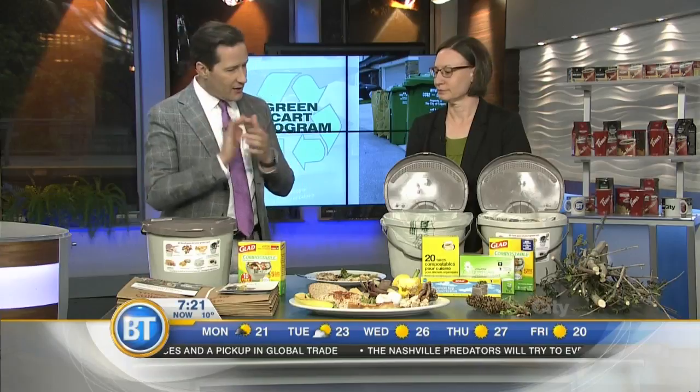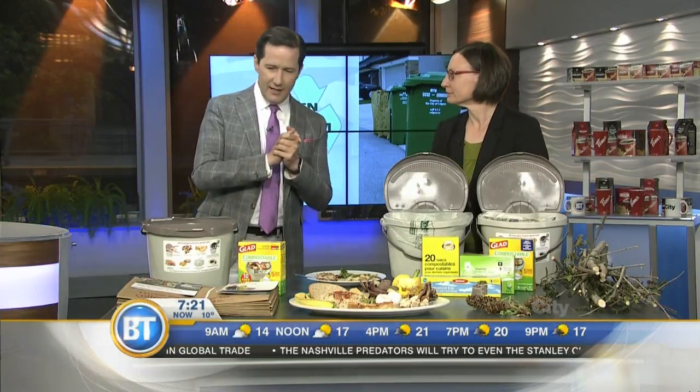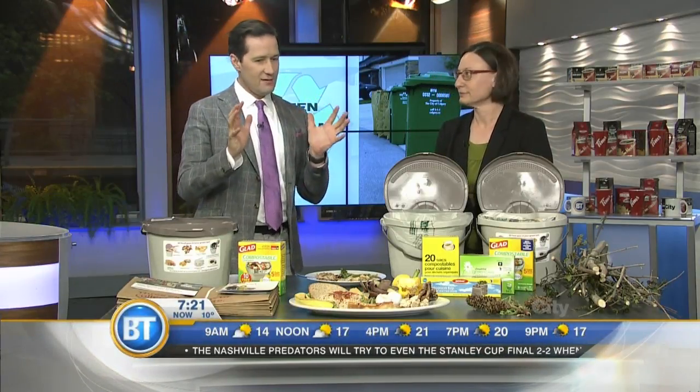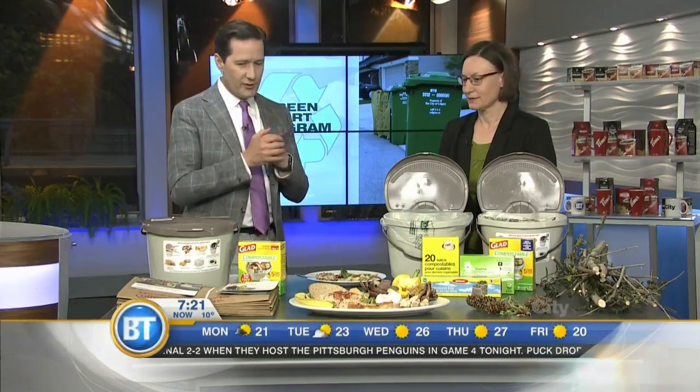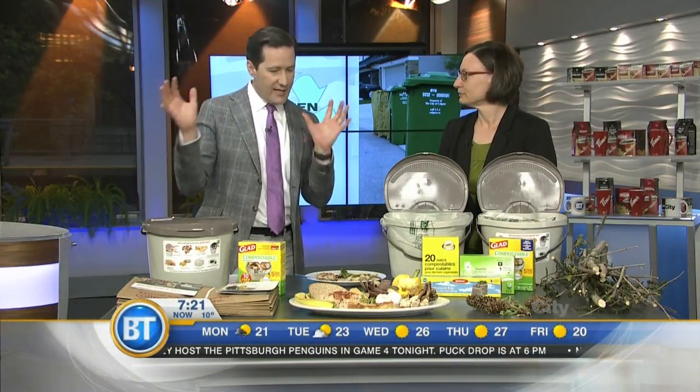Philippa Wagner here from the City of Calgary, helping tee up this program. A lot of people have been excited about this because it really opens the door to avoiding stuff going to the landfill. Curbside composting — a really neat thing. So when your carts arrive — we are starting delivery today in the southwest — residents will be receiving a cart as well as a starter kit with everything they need to know to get started with the program.